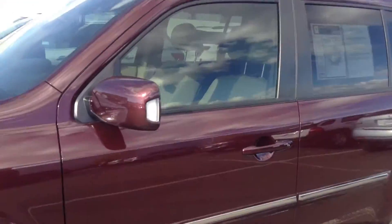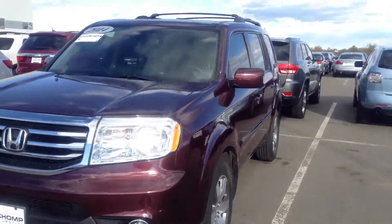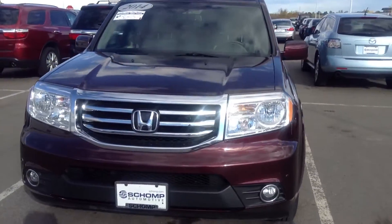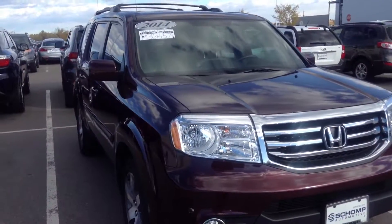If you'd like to schedule an appointment and come test drive the vehicle, please give me a call at 720-434-0890. Thank you and have a good day.